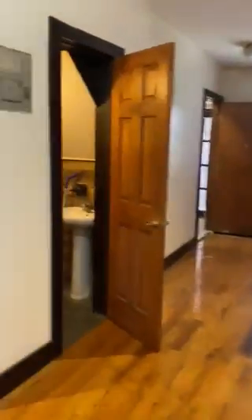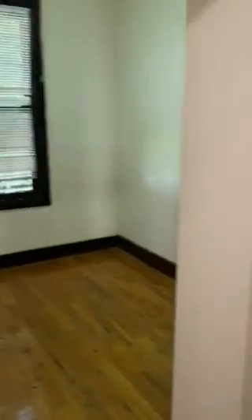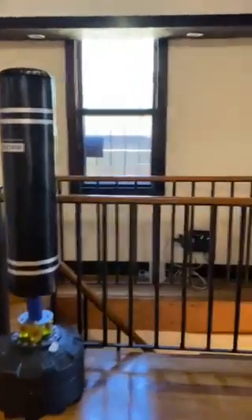I believe the other one has a garden view as well — yes, but the shades are down so I didn't notice it. And then there's the fourth bedroom.